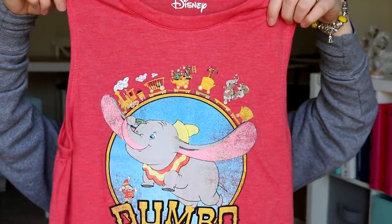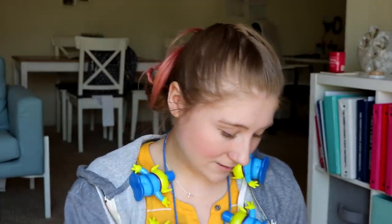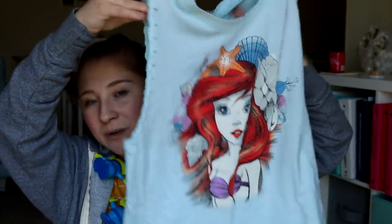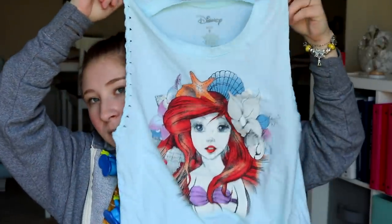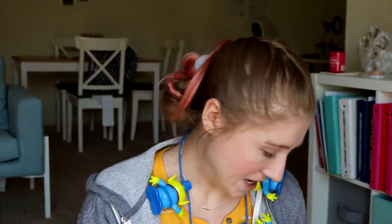I want to show you some of these shirts. I got this from Target — it's Dumbo. It was $14.99 in the juniors section. Super cute, it is a muscle tank. I actually bought this one last time from Kohl's — Princess Ariel, also a muscle tank. Guys, it's going to be 90 degrees. I want all tank tops, pretty much.